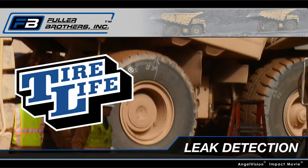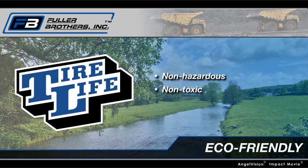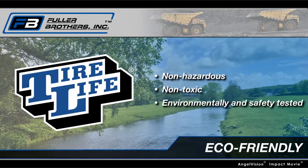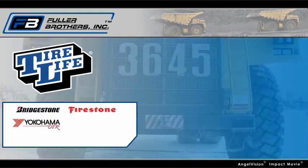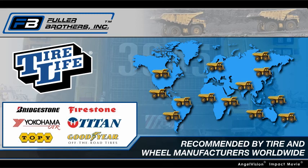And because of that, Tire Life improves the safety of your operations. In fact, Tire Life is non-hazardous, non-toxic, and has been thoroughly environmentally and safety tested to prove it isn't harmful or dangerous. That's why major tire and wheel manufacturers recommend Tire Life, and why mines around the world already rely on it.